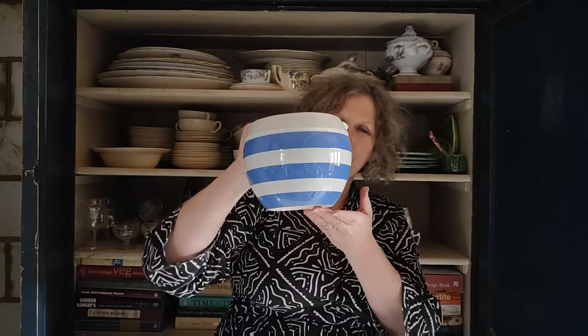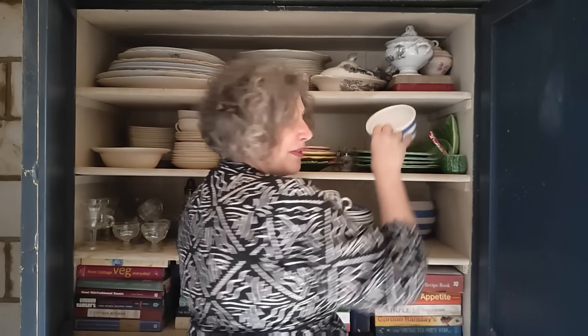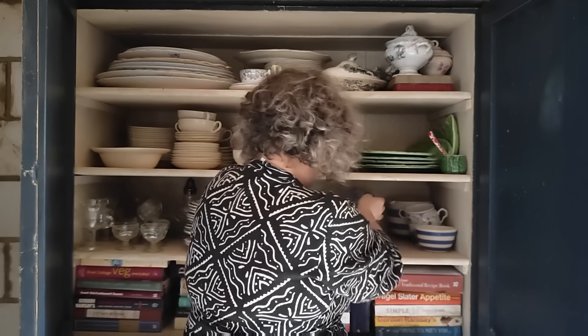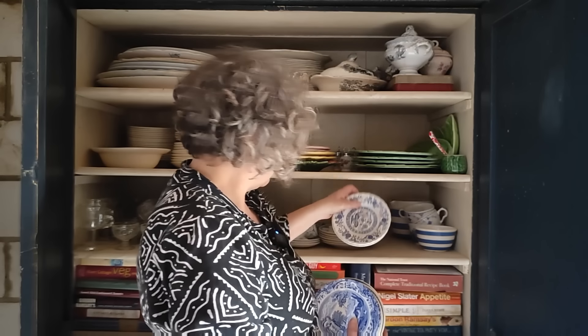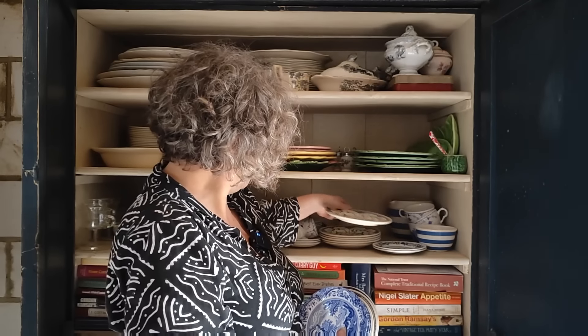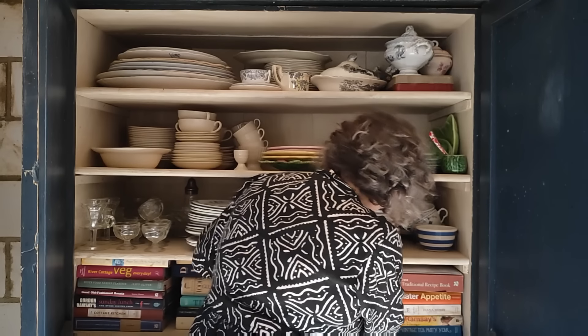Look at this beautiful Cornishware jug-bowl — not sure what you'd call that — great for custard. It would look lovely with some flowers in it or some bulbs. That is part of my Cornishware collection, as is this cute little bowl. There are various teacups and saucers there — some Spode and some of the beautiful Danishware that I love to collect — and then lots of saucers and little plates. There's a willow pattern one there but no cup to go with it.